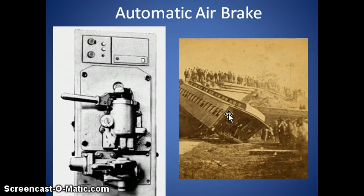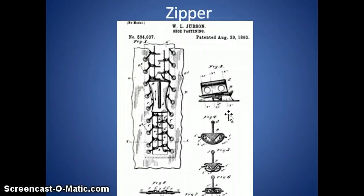The automatic air brake will be discussed more in class because a demonstration is needed, so we'll leave that for now — but it changed transportation forever. The zipper, from the 1890s: think about how many things have zippers today. They are all made possible by this invention. It changed fashion but also served a very practical purpose.